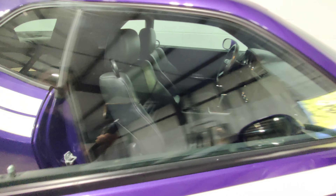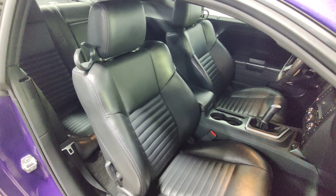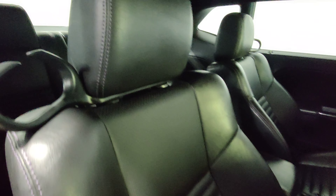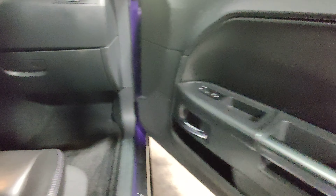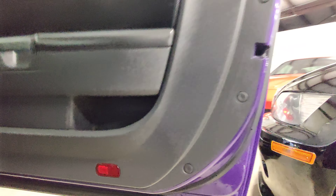Let's take a look inside. This is a non-smoker interior — it does have purple stitching on the seats. The passenger seat looks really good, and it still kind of smells like a new car inside actually. No cracks on the dash.